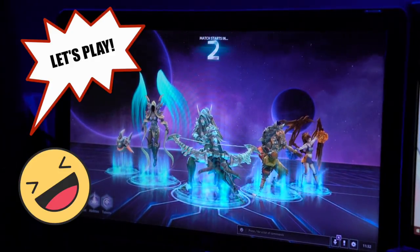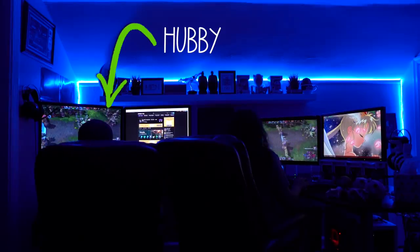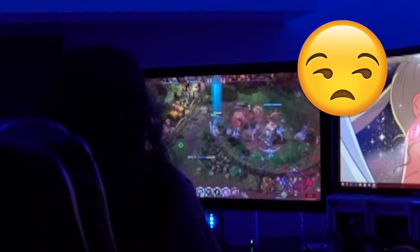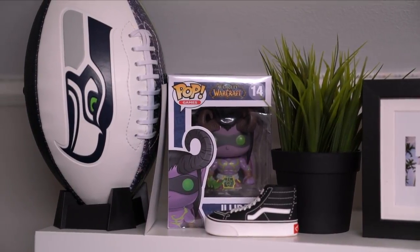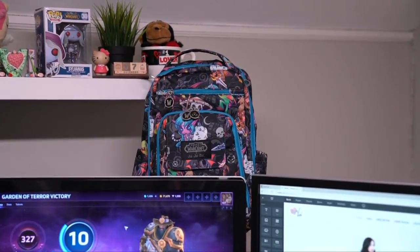Let's take a break and let's play! We did play World of Warcraft together before we had kids and those were the days. So when Jujubee and World of Warcraft had a collaboration together —